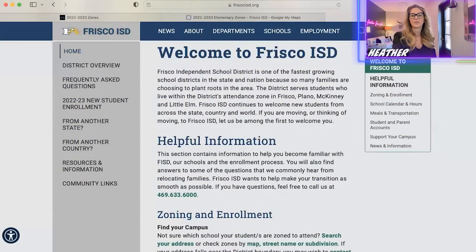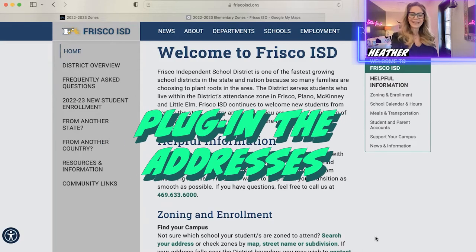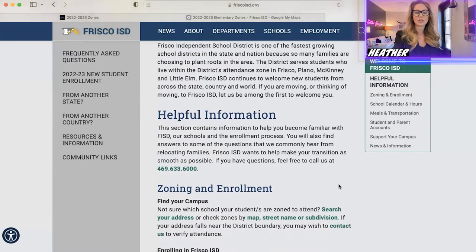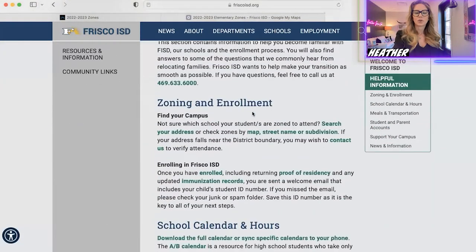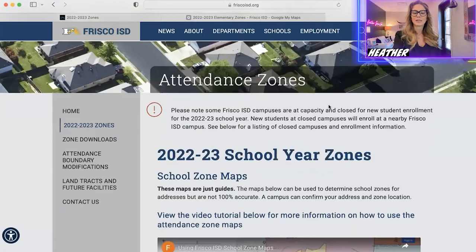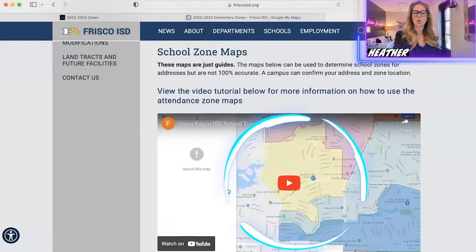The most important thing you can do when you're starting to look for houses is come to the friscoisd.org website and plug in the addresses of the different homes you're looking at or thinking of purchasing. On the page where it says 'New to Frisco ISD,' if you scroll down to 'Zoning — Find Your Campus,' you can search by subdivision or by address. I would just search by address, plug that information in, and see what schools you'll be zoned for.